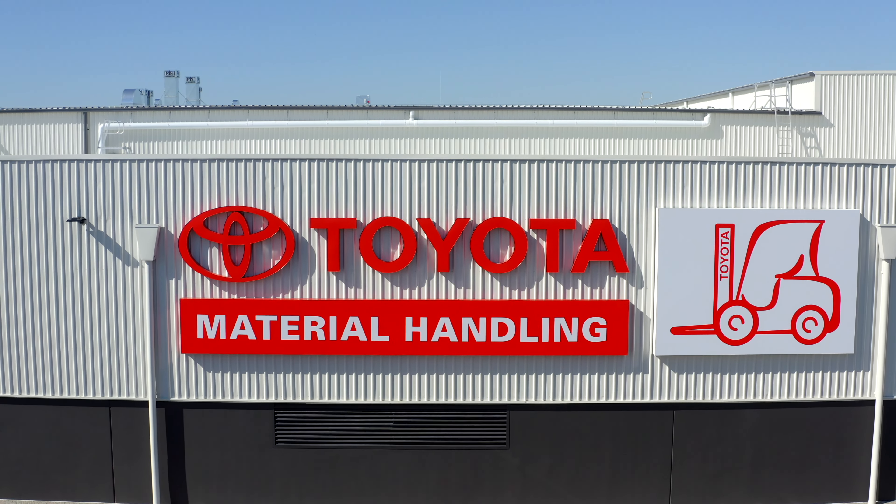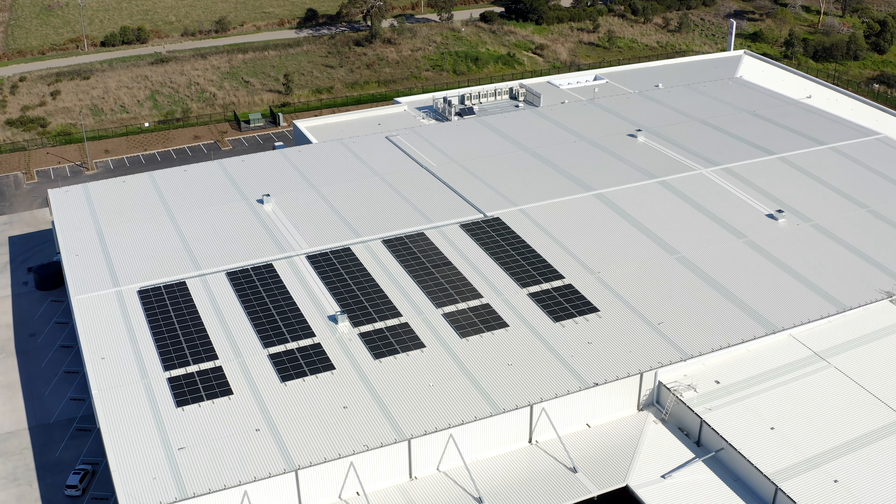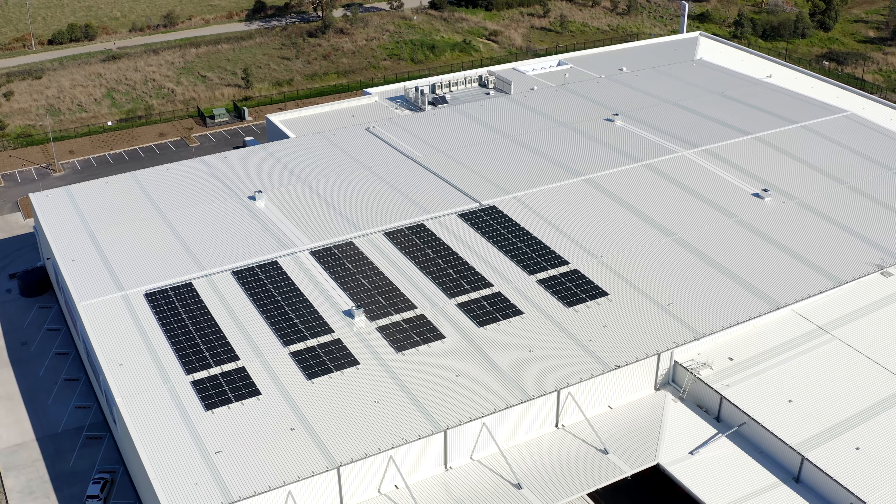Today we're at Toyota Material Handling Australia's new facility out here in Dandenong. Pacific Solar has just completed a 99 kilowatt solar system on the roof here.